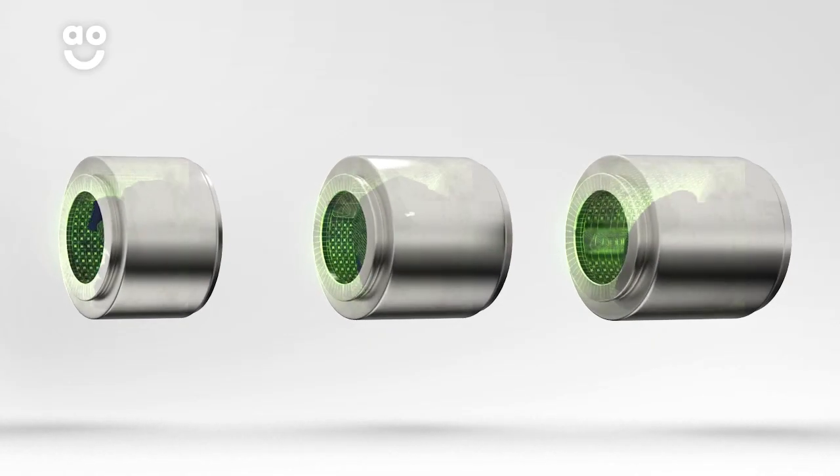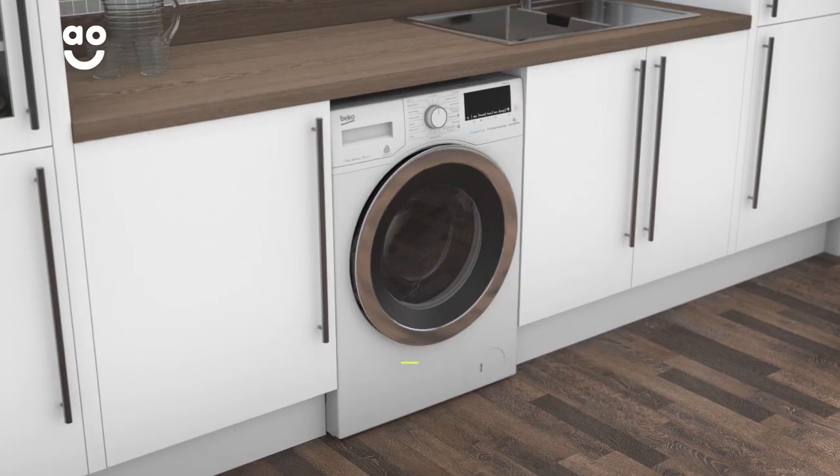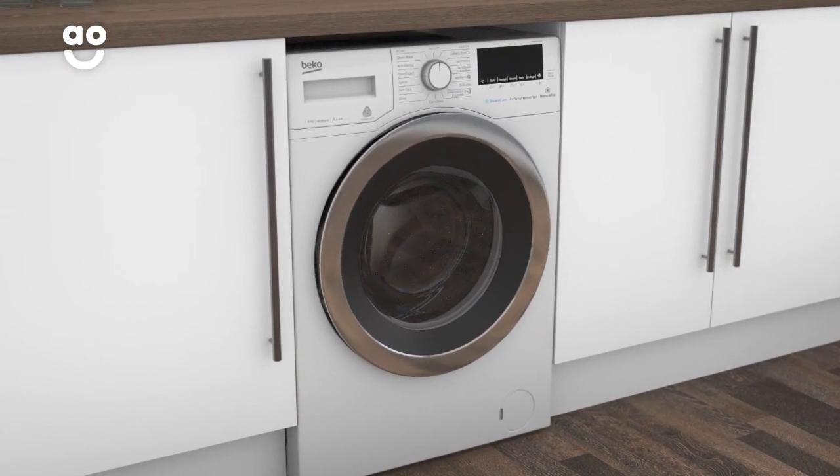We believe the bigger the drum the better, because your clothes have more room to tumble for a better clean. This model has the daily quick programme, which is a rapid cycle that washes a full load in under half an hour.